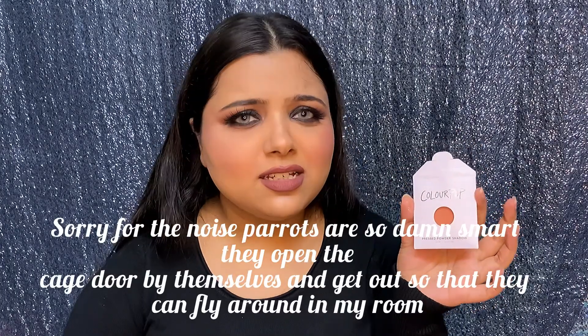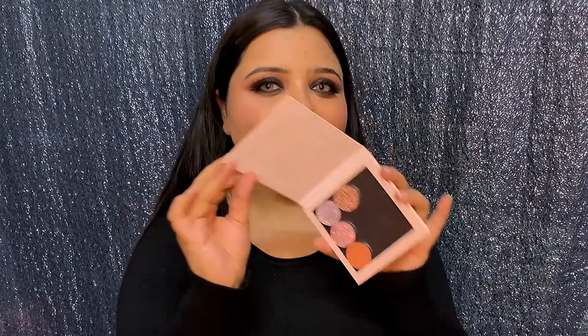Usually these type of palettes get really expensive, but ColourPop made it really affordable — I think each single was $2.50 and the magnetic palette was also $2.50. So now this is like a nine-pan palette. I just wanted somewhere to store my singles so they don't get messy or lost. ColourPop makes it really easy to customize your own eyeshadow palette.